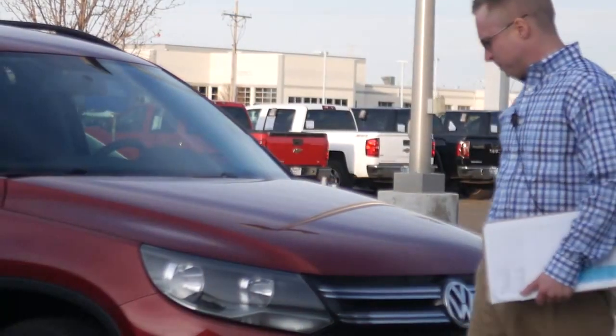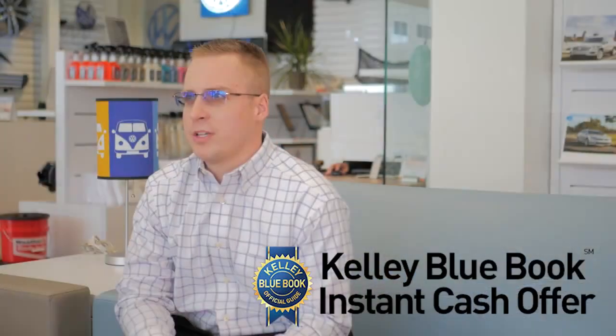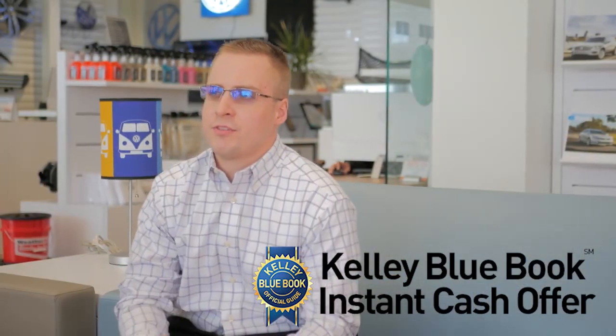Trade-ins are very special to us because good vehicles are hard to find. When it comes to trade-ins, we have a program called Kelly Blue Book Cash Offer, and that's fun for us because we're the only Kelly Blue Book buying center in the panhandle.